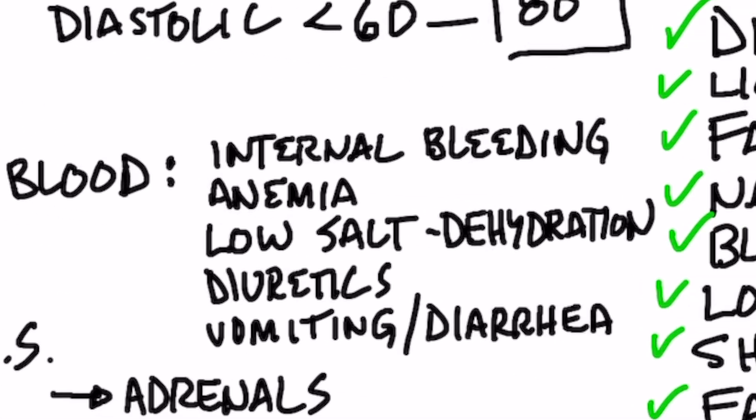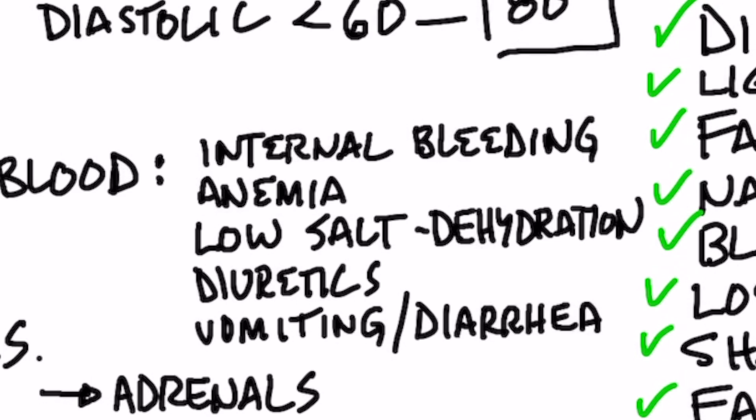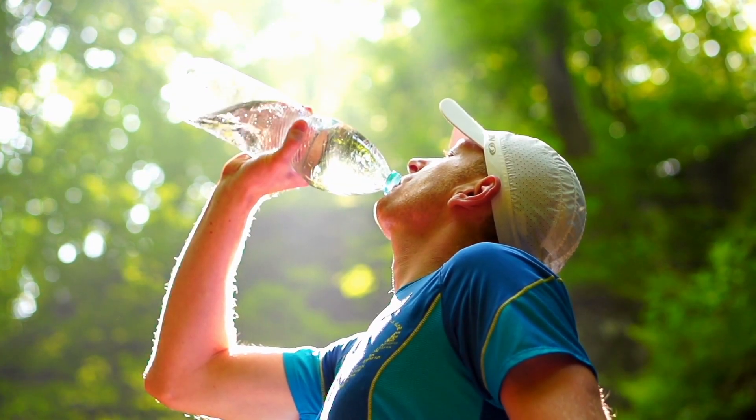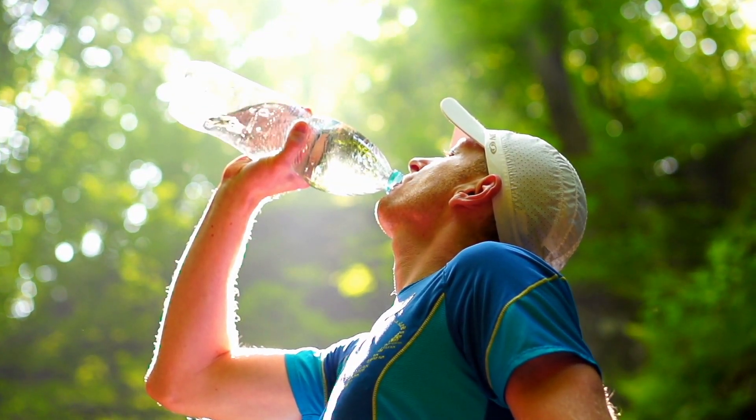Another possibility is that you're anemic, which could be from low iron. Another common reason for not enough blood volume is dehydration from not having enough salt. Salt helps you retain fluid. This can show up in two ways: simply not consuming enough salt, or drinking an excessive amount of water without salt, which can severely dehydrate you by diluting the last bit of sodium you have. The salt is there to help you retain the fluid.